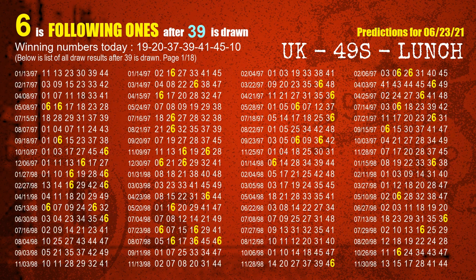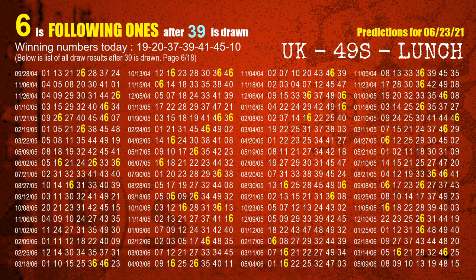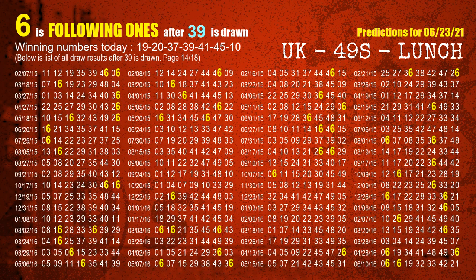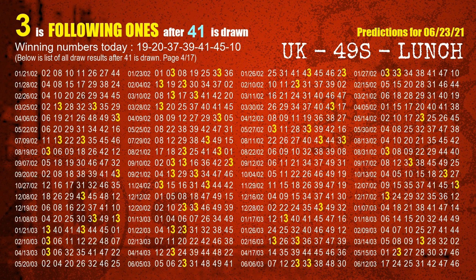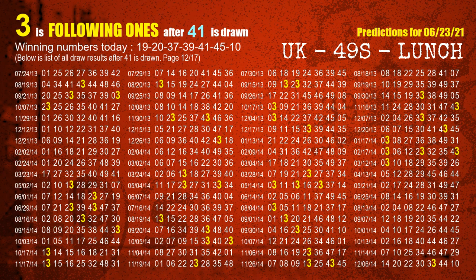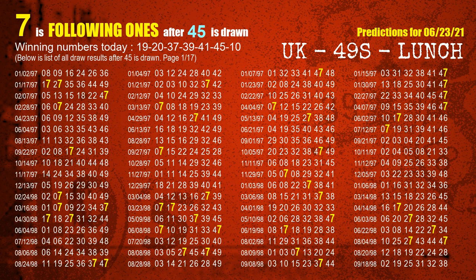The fourth winning number is 39. The most frequently following units digit is 6 when 39 is the winning number in last draw. The fifth winning number is 41. The most frequently following units digit is 3 when 41 is the winning number in last draw. The sixth winning number is 45. The most frequently following units digit is 7 when 45 is the winning number in last draw.